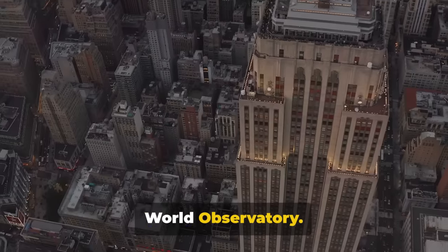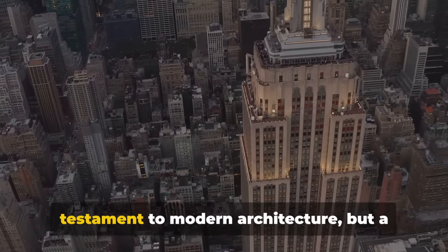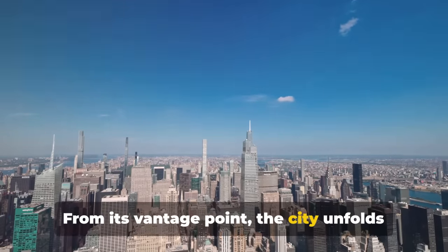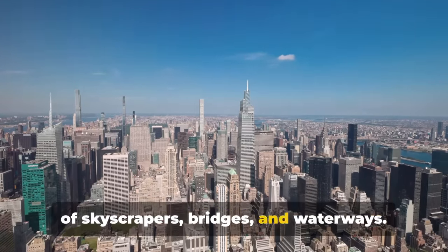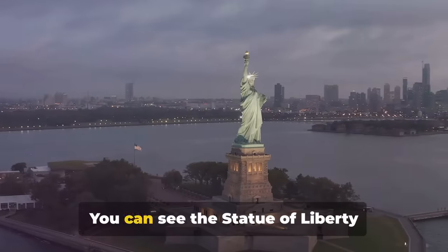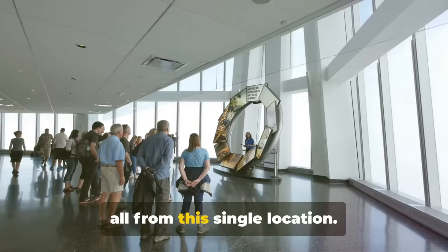Next, let's take a trip up to the One World Observatory. This towering beacon of hope, standing at a staggering 1,776 feet, is not just a testament to modern architecture, but a symbol of resilience and rebirth following the tragic events of September 11th. From its vantage point, the city unfolds like a grand tableau — a sprawling canvas of skyscrapers, bridges and waterways. The panoramic view is simply breathtaking, presenting an unobstructed 360-degree vista of the iconic skyline. You can see the Statue of Liberty, the bustling Times Square, and the verdant expanse of Central Park, all from this single location.